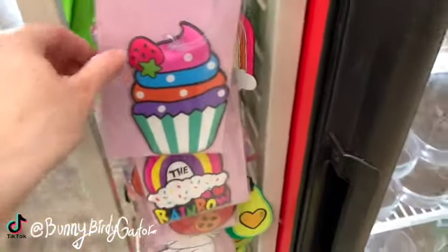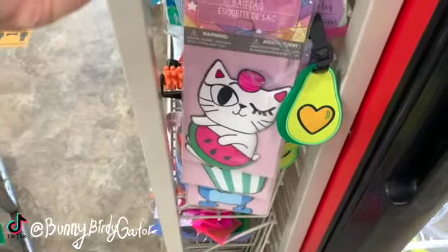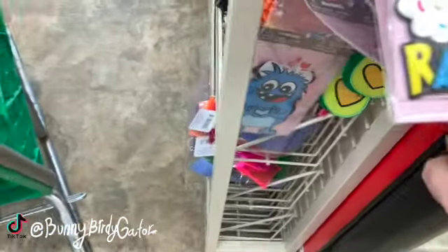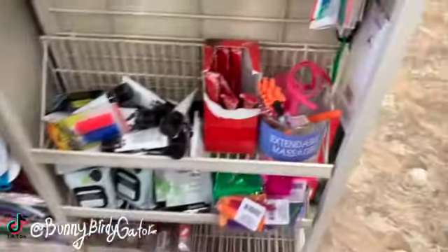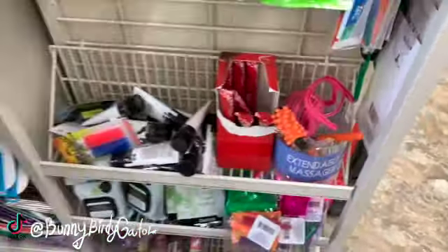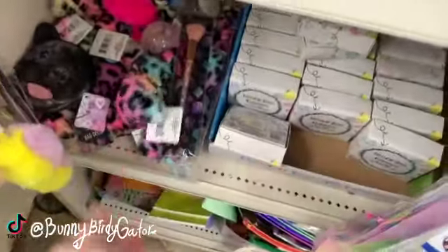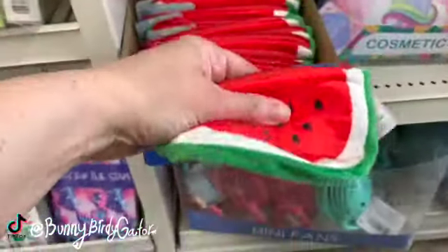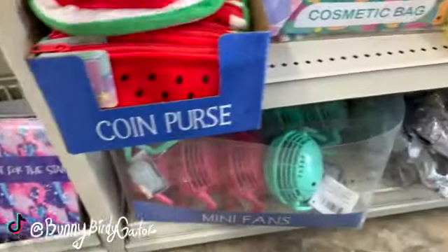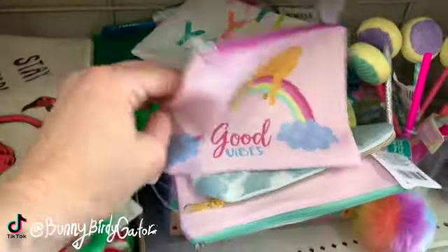These little bag tags are so cute — there's a kitty one and a little monster one. There's also a roller massager — I think these are new. Oh, these are new this week: little watermelon coin purses that are kind of padded. We also have tie-dye bags and a 'Good Vibes' one.